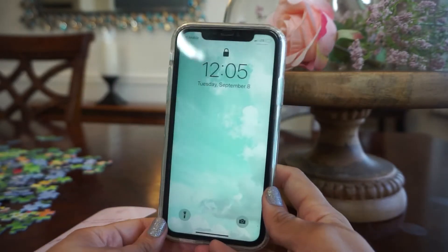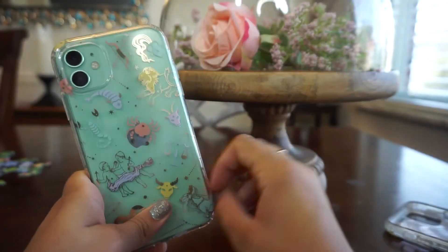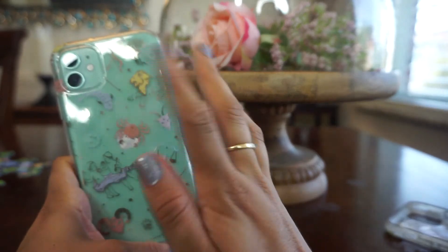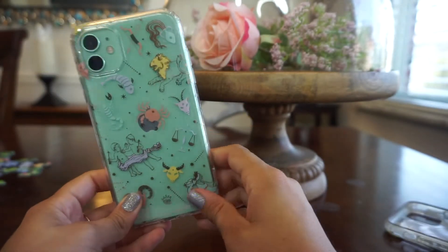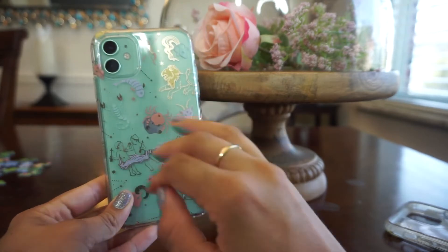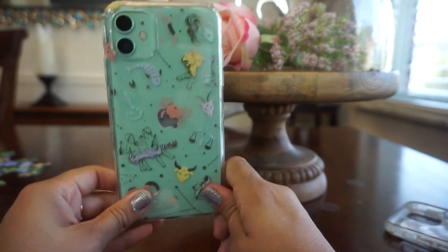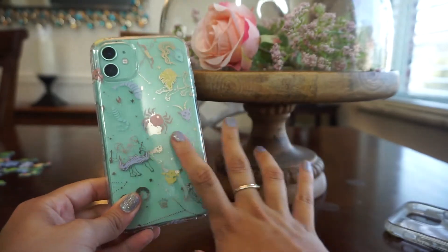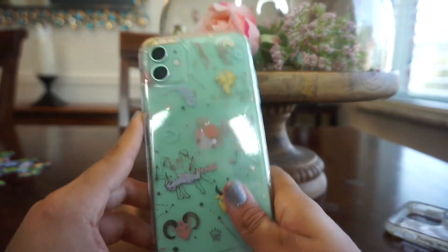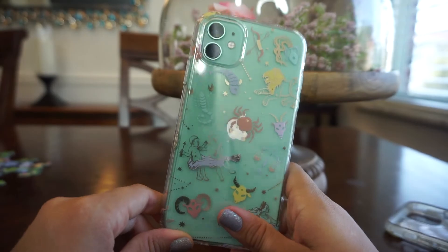If you're looking for the ultimate protection with cuteness, I would recommend Casetify, but Casetify is a little more expensive — those cases run at least forty dollars for the really protective ones. I was just looking for something on a budget and this was on sale, so that's something to keep in mind. If you enjoyed this video, don't forget to like and subscribe, and I'll see you very soon with another video. Bye!